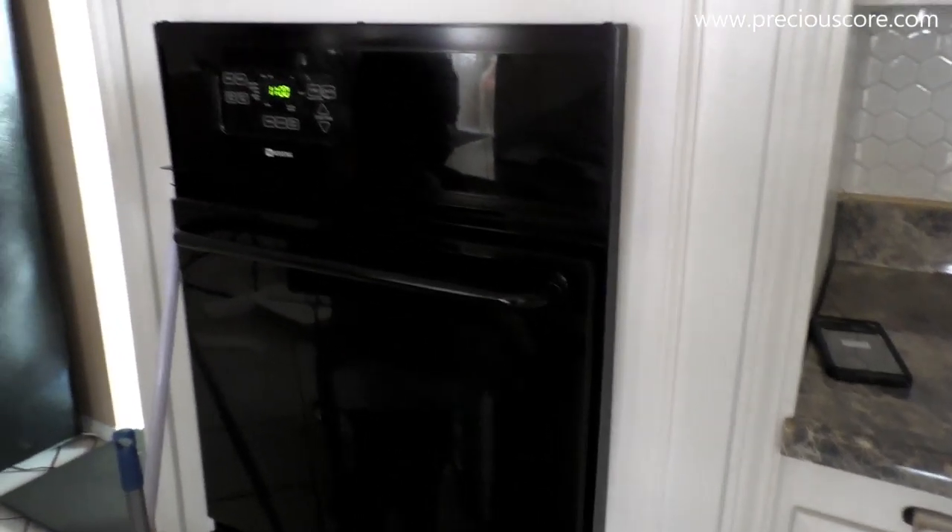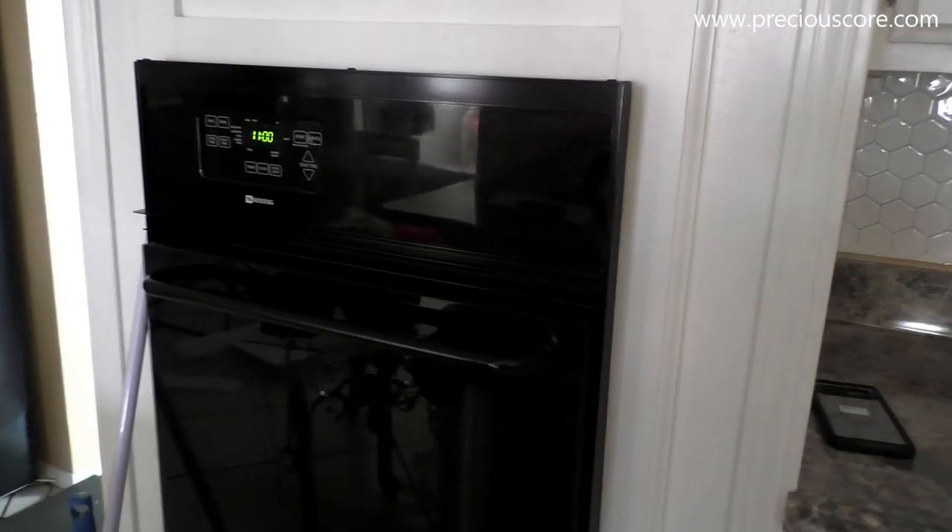Because the oven was so small, I could not quite fit large baking sheets into it. So I'm excited that I now have bigger ovens in the new kitchen — I'm going to show you guys.